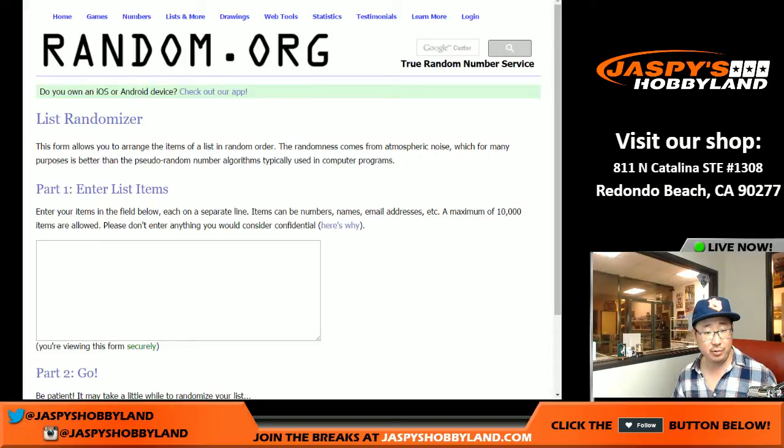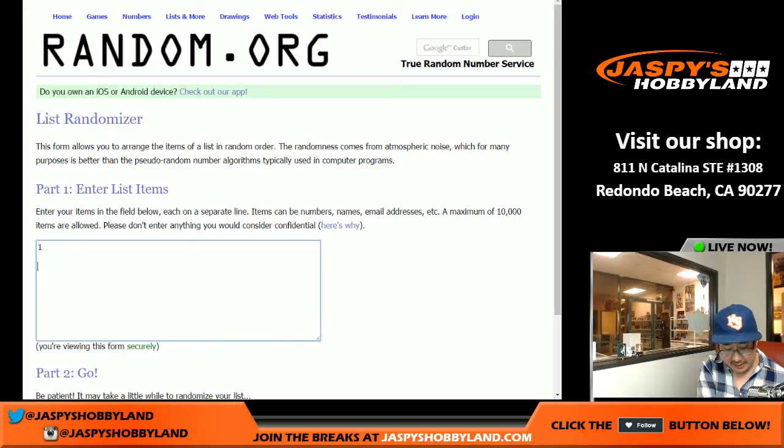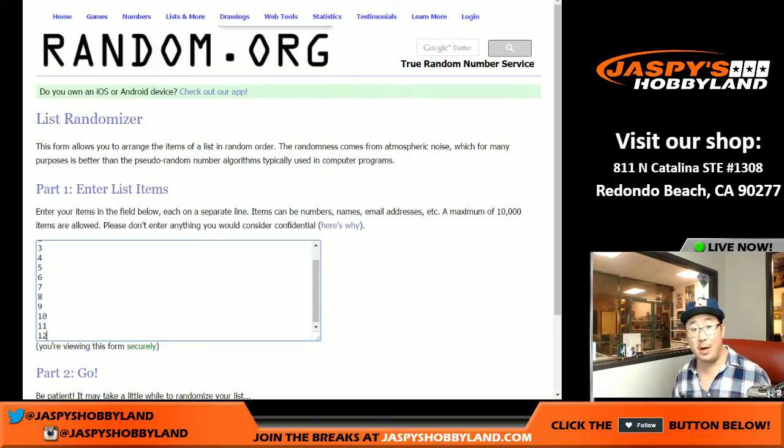A big thank you to these folks for getting in on the action. I'm going to open up the box first, number the packs, and then randomize the names, then the packs. We'll match them up, see who gets what, and we'll go from there.